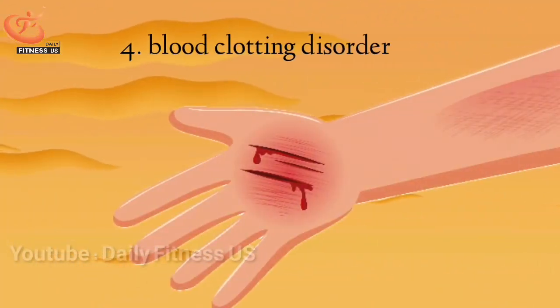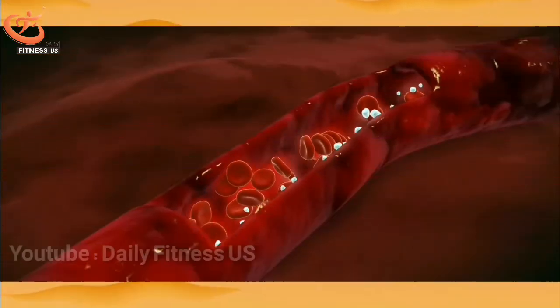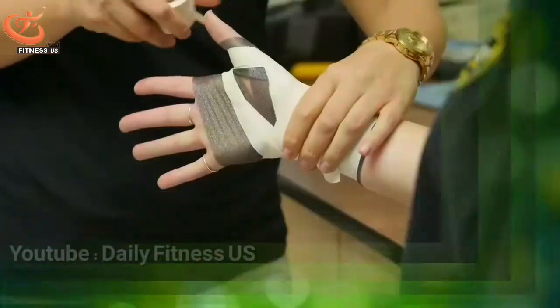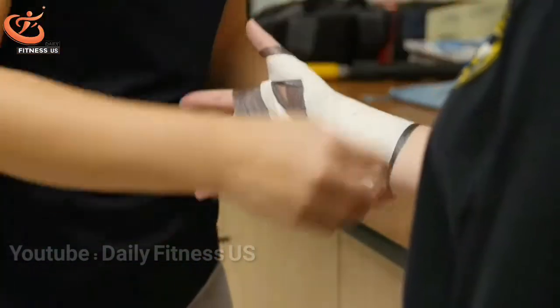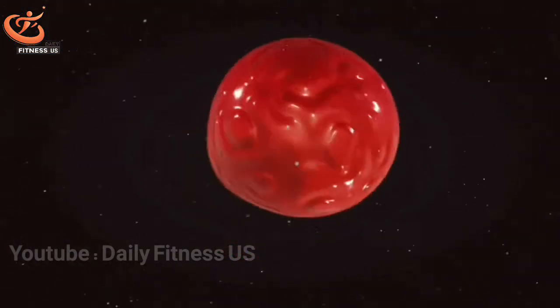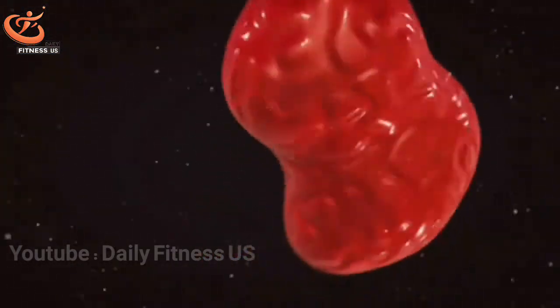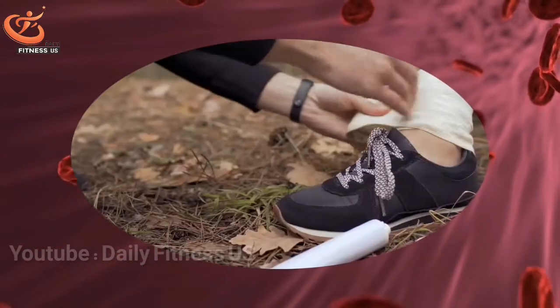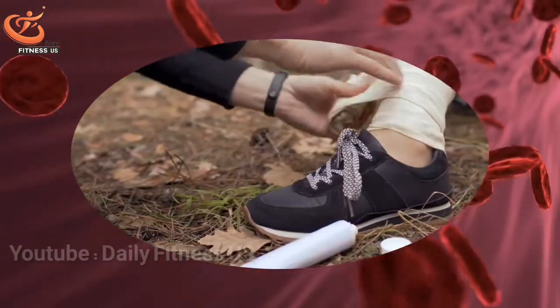The fourth sign is blood clotting disorder. This disorder affects the way blood clots. So whenever you are injured, the bleeding needs to stop quickly and often a clot forms. Without this, a lot of bleeding and blood loss can occur. This condition occurs when a person's body does not have enough blood cells called platelets. If you have a lot of bleeding, you should get the necessary treatment immediately.